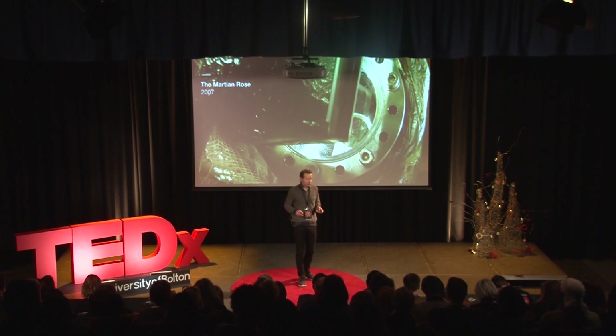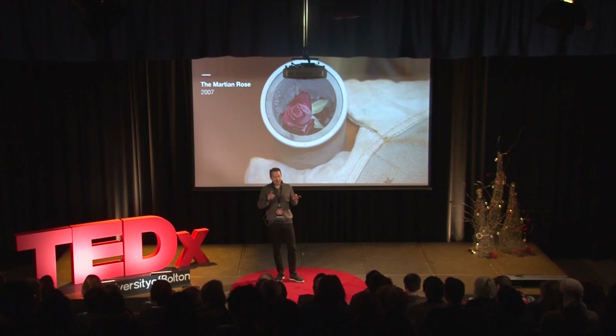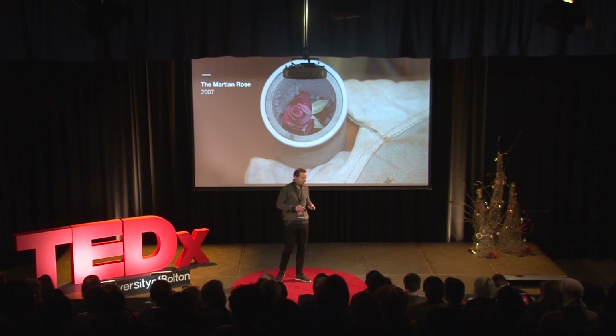We've also explored more extreme environments and the idea of life beyond terrestrial settings, such as the Martian rose, where we used a living rose and exposed it to atmospheric conditions of Mars using a planetary simulation chamber. What happens to the rose reminds us that unlike the rose with the little prince on his asteroid, the rose in space is actually a place of death.